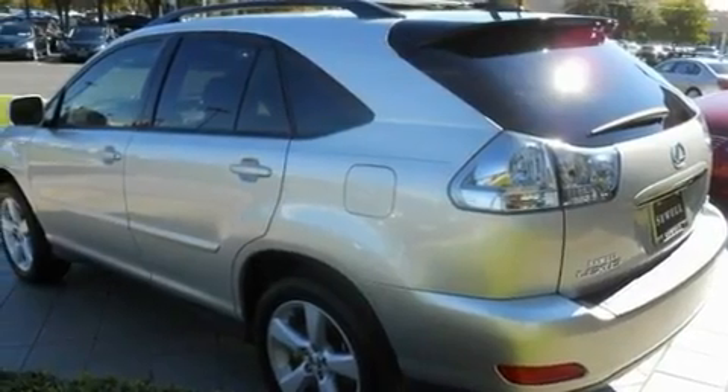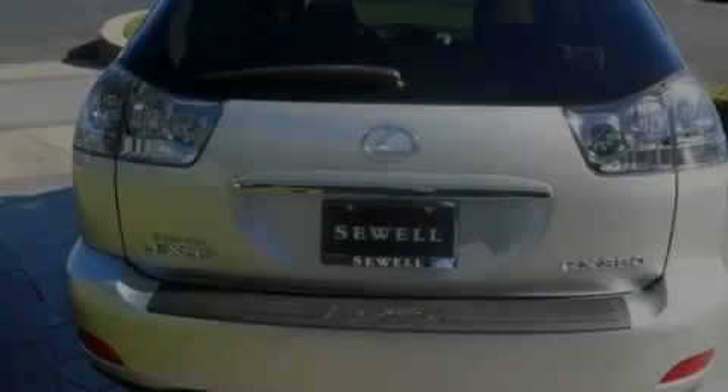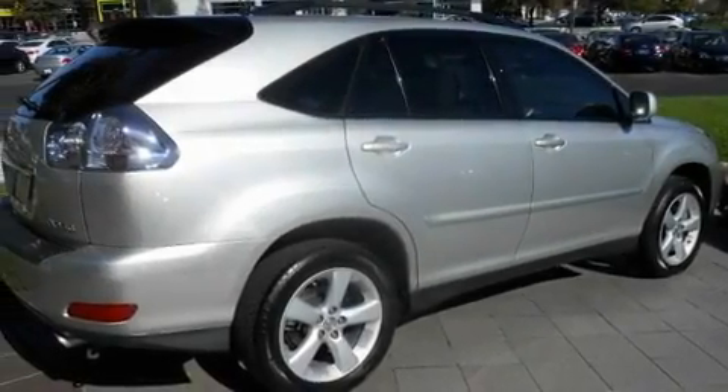Its top features and packages include the premium package, heated front seats, cruise control, a leather interior, aluminum wheels, a rear spoiler, privacy glass, a low tire pressure indicator, air conditioning with automatic climate control, and this vehicle has fewer than 52,000 miles on the odometer.